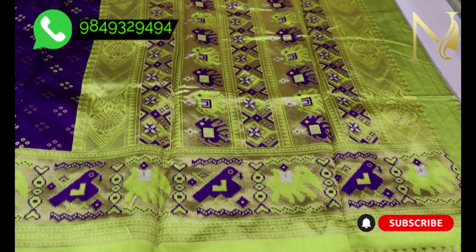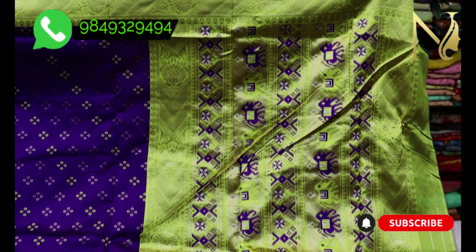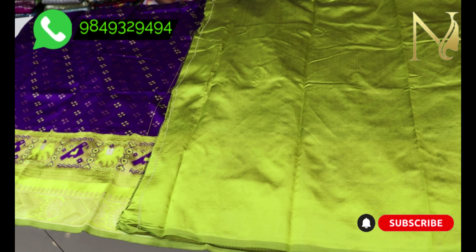This comes with retail and contrast prints. The fabric is very smooth. This includes a blouse with contrast color and a nice finish.